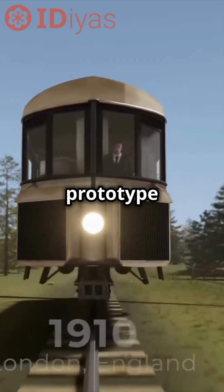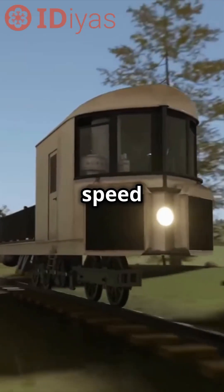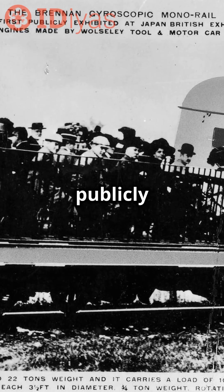How big was it? The largest prototype was 40 feet long and powered by a 20 horsepower engine with a top speed of 22 miles per hour. It debuted publicly in 1909, carrying 50 passengers at once.